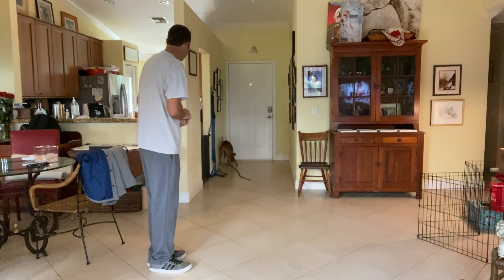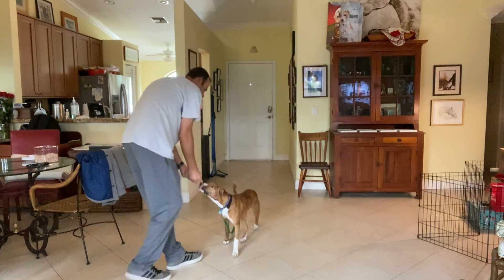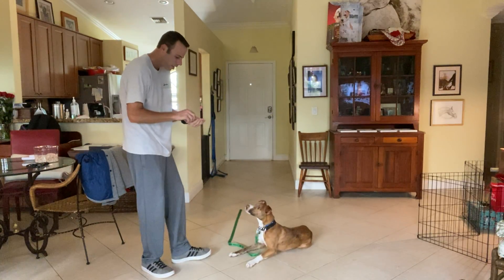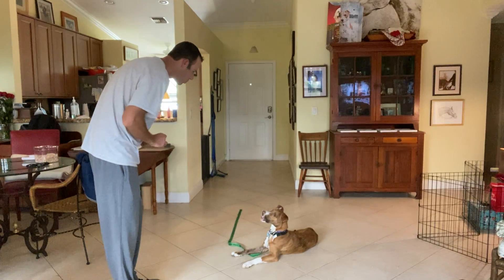Autumn, get it. Autumn, come. Yes. As soon as she starts to come to me is when I'll say 'yes,' which is the marker so she knows what she's doing is right. I'll lift up and she'll automatically give me a sit. That was so good. Let's do it again.